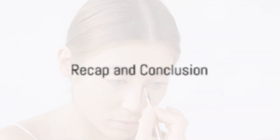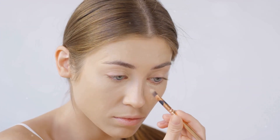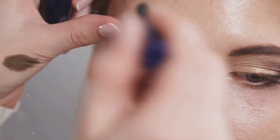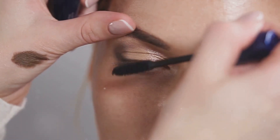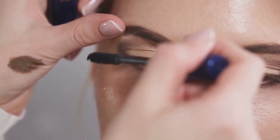So to recap: if you have sensitive eyes, always opt for hypoallergenic makeup, avoid applying makeup on the waterline, go for a minimalist look, be gentle when removing makeup, choose the right mascara, and keep your brushes clean. Remember, makeup should enhance your beauty, not compromise your comfort. So adjust your makeup routine and your eyes will thank you.